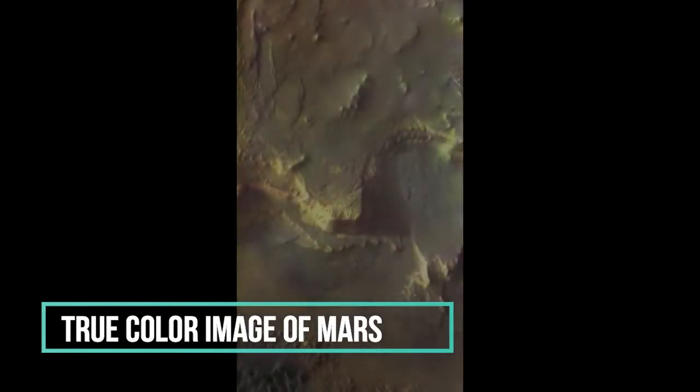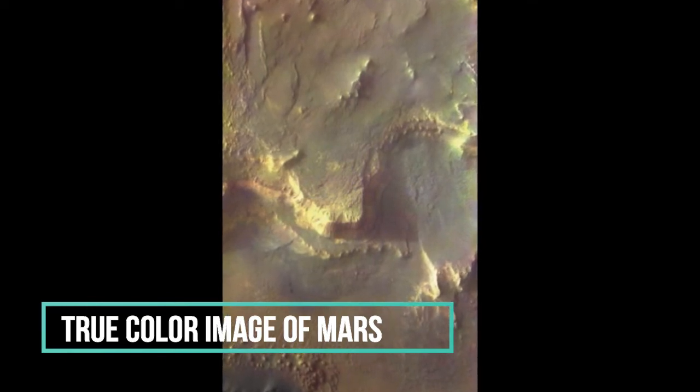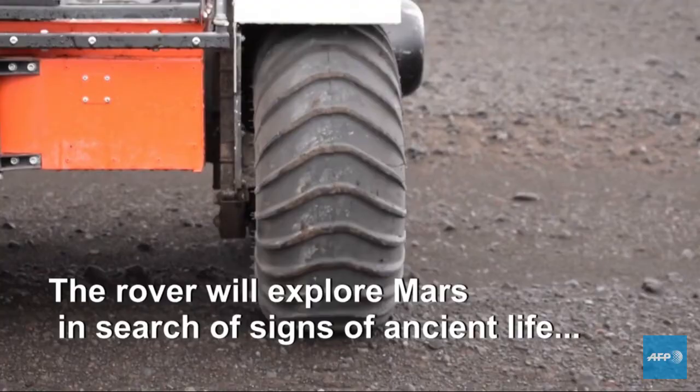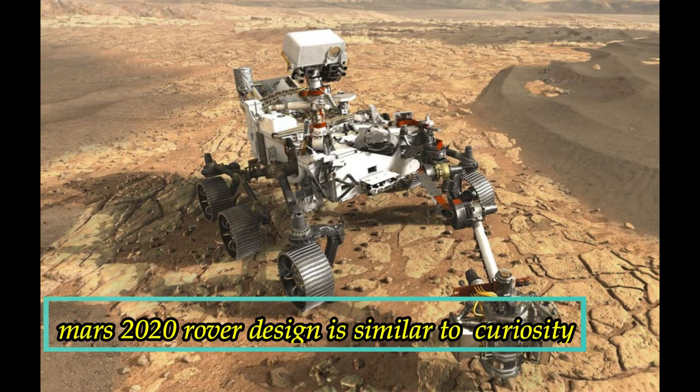This is the situation where there is a lava field in Iceland. If you look at the photos, you can see it. There is a lava field in Iceland — you will see a photo of the Mars 2020 rover prototype here.